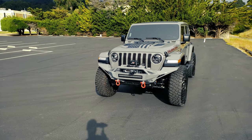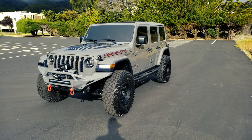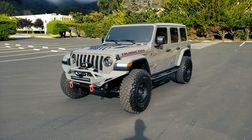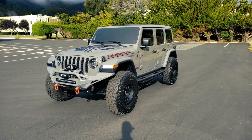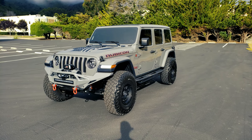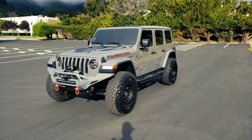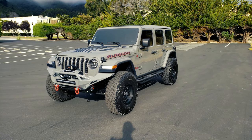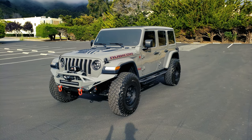It stands out but it's also subdued at the same time, which is just my type of color. I found this at San Francisco Sports Cars here in San Carlos, California. It's always been my go-to website for looking at interesting cars. I went in there to look at this Jeep but I didn't expect to buy it that day.